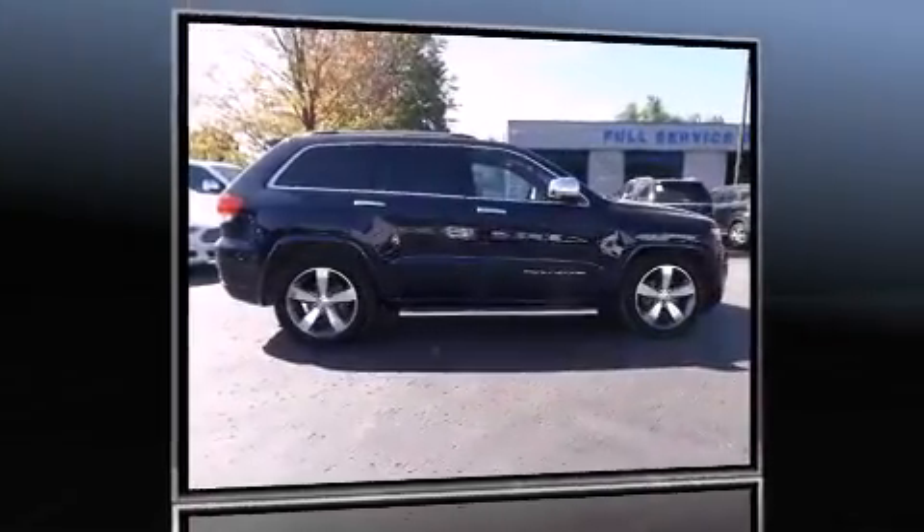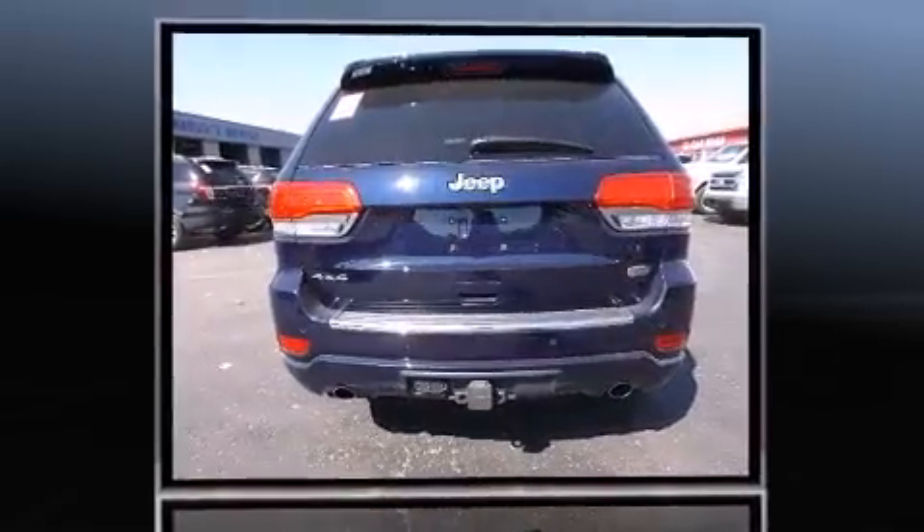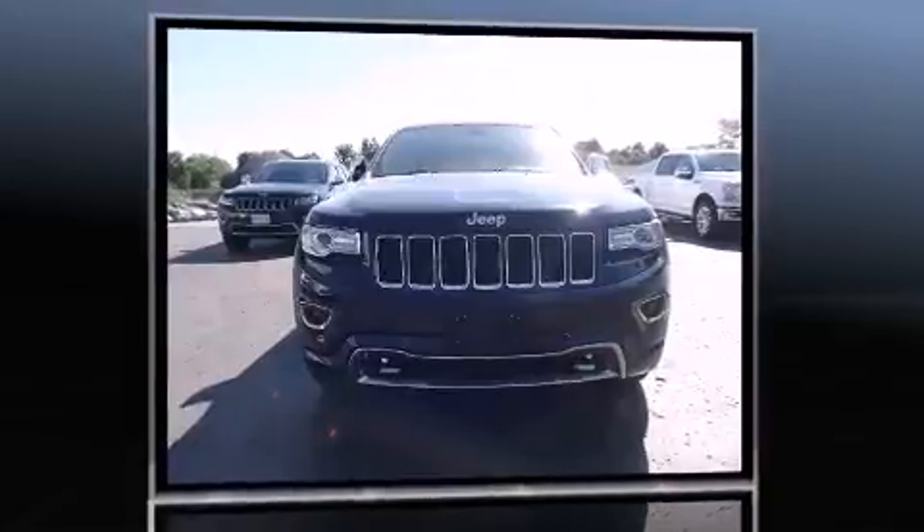Climb inside the 2015 Jeep Grand Cherokee. Smooth gear shifts are achieved thanks to the refined six-cylinder engine. For added security, Dynamic Stability Control supplements the drivetrain. Four-wheel drive allows you to go places you've only imagined.